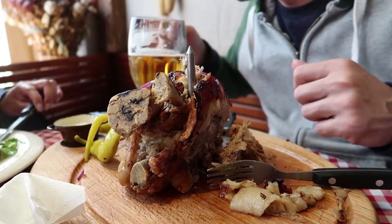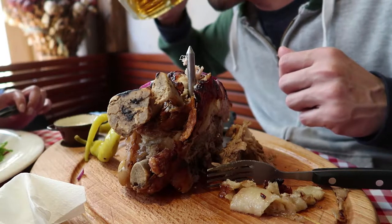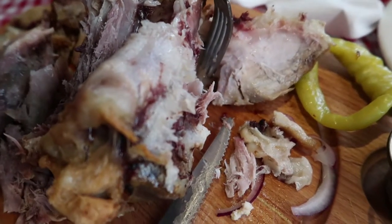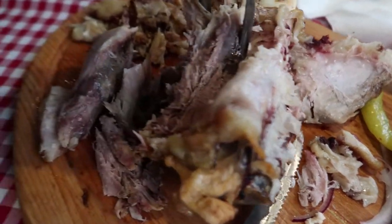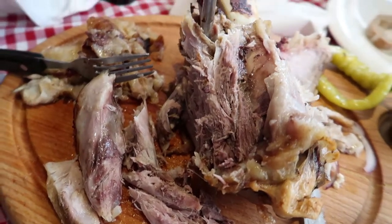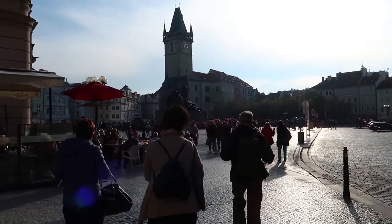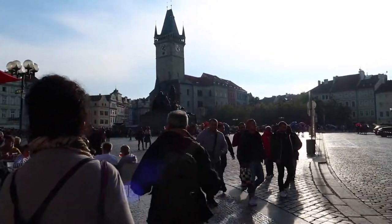Washing it down with beer is the best way to complete this meal. It's just too bad we were pressed on time because our tour was about to start and the dish took a long time to arrive. I did my best to eat and enjoy it. I had to finish eating really fast. I wasn't able to finish it, but I would have, because it was really good.